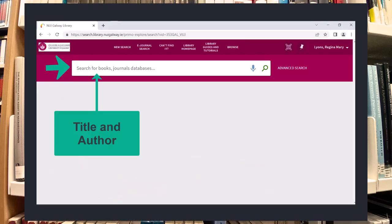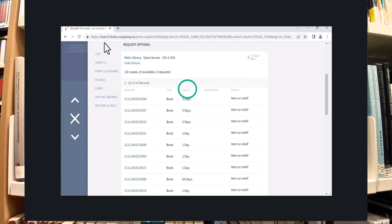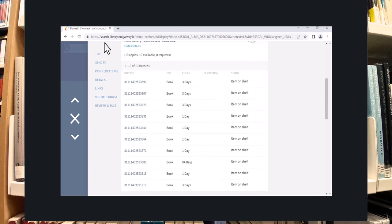If you do not know the call number of the book, please check out the previous video on how to find a print book in the library catalogue. The previous video also shows you how you can use the library catalogue to check how many copies of the book are available at any point in time and to see the loan periods associated with different copies of the book.